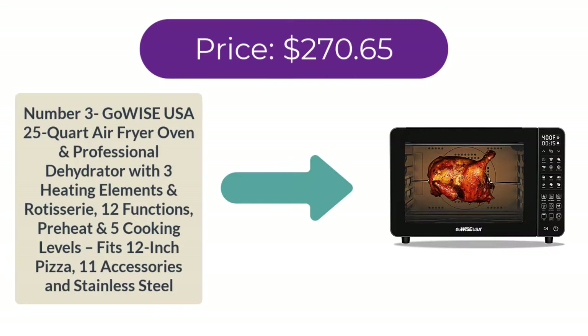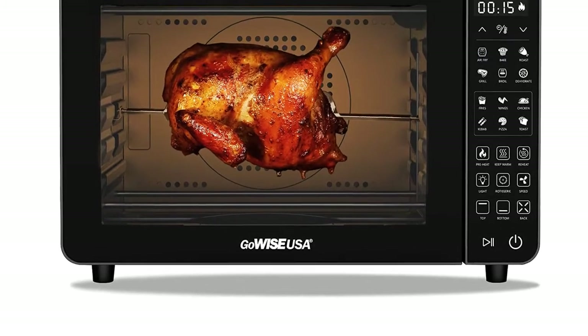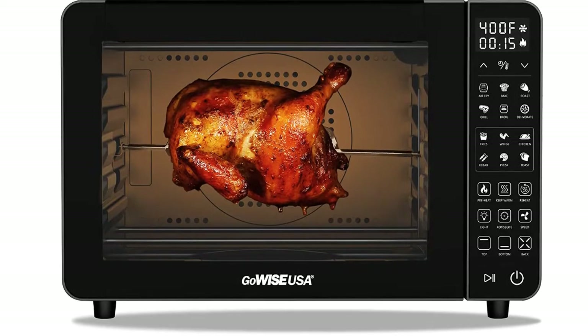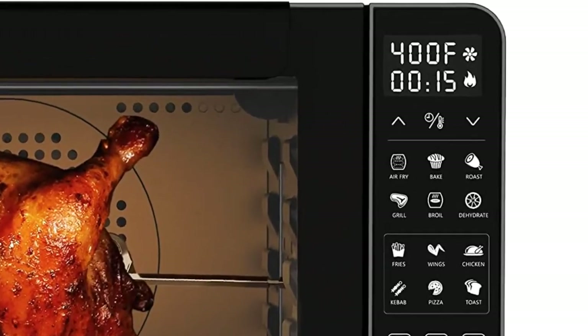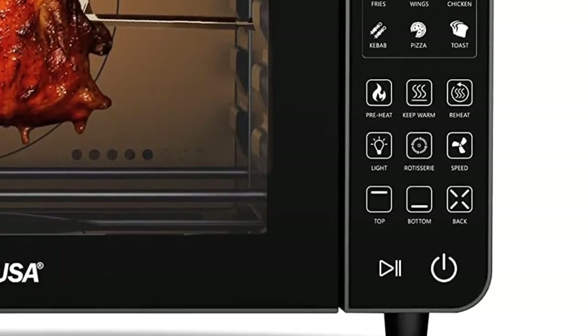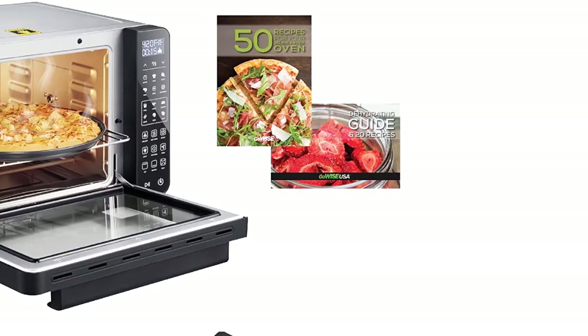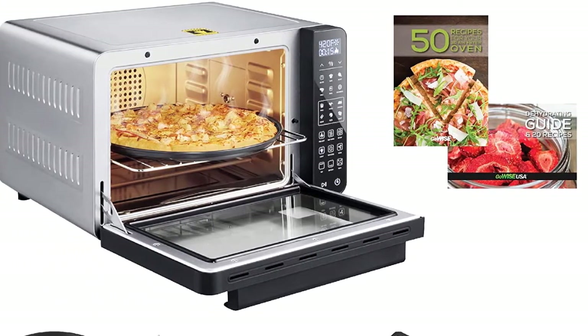Number three: GoWise USA 25-Quart Air Fryer Oven and Professional Dehydrator with three heating elements and rotisserie. Features 12 functions, preheat, and five cooking levels. Fits a 12-inch pizza, includes 11 accessories, and is stainless steel. Price: $270.65. Featuring three heating elements — top, bottom, and rear — with a back fan, the GoWise USA Air Fryer Oven truly surrounds food with 360 degrees of heating.